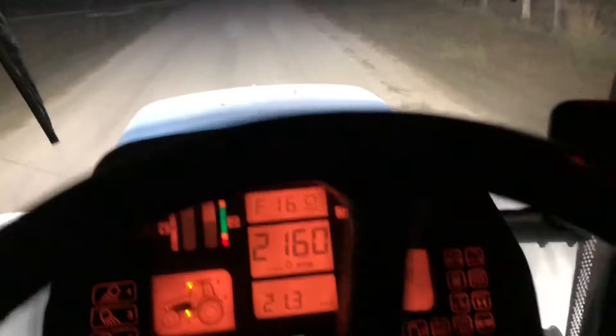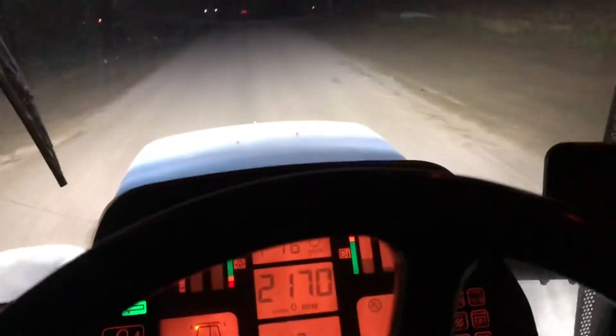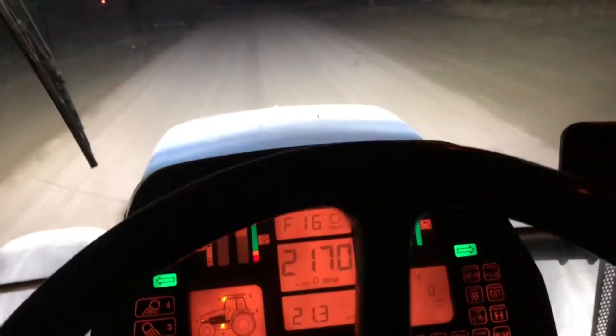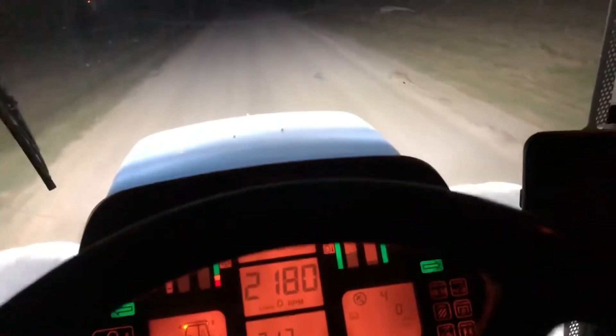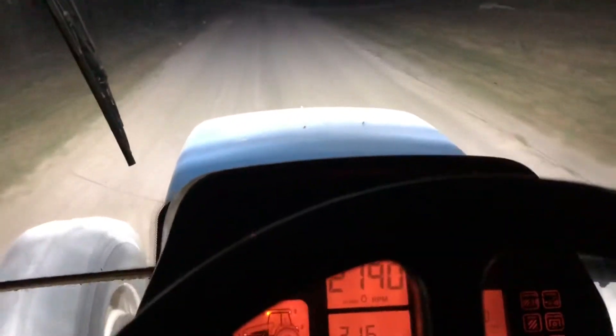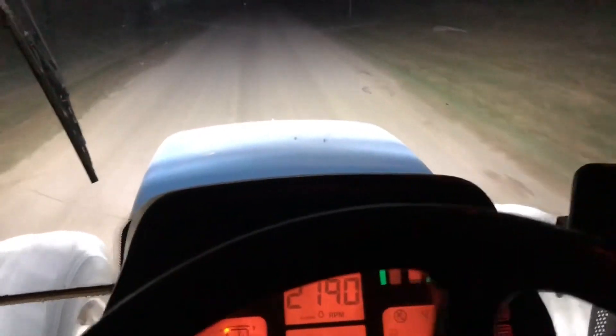Hey guys, a little surprise update — I'm in the New Holland right now pulling a big old blade because we got a berm to knock down before we can get into the field tomorrow, so this is exciting. Never driven this tractor before, honestly, but it's pretty nice.